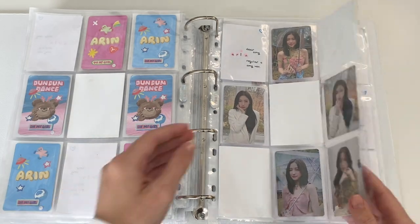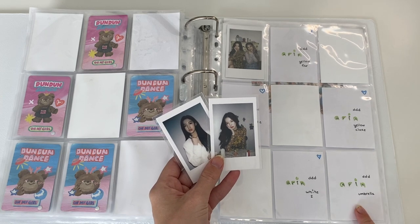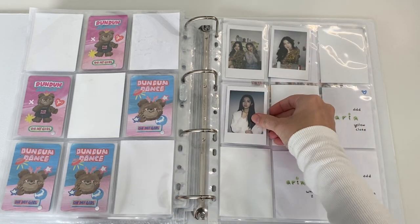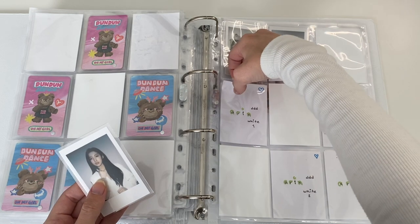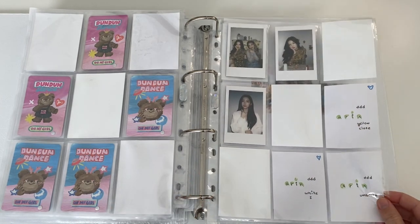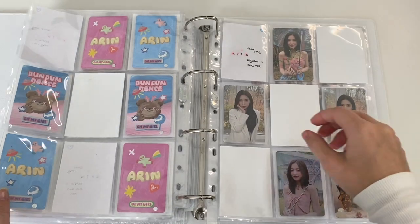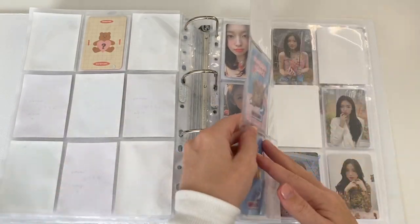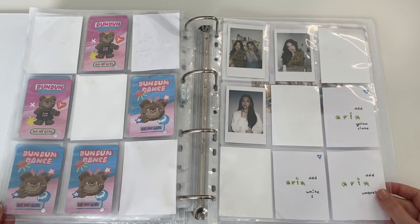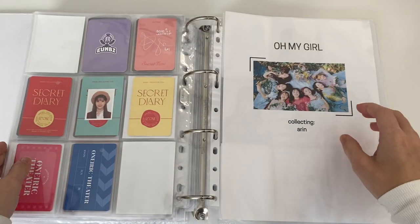Dun Dun Dance is complete for regular cards and I'm only missing one of the Polaroids — I have two on the way. I'm still thinking many thoughts about collecting an OT7 set. Honestly, collecting Oh My Girl has turned out to be so fun. I've wanted to collect them since I started collecting but didn't because their albums were all out of print and I thought it would be really difficult. But this has been so much fun — I'm having the time of my life collecting these. I should also have the merch Polaroids on the way. That was it for the Girl Group Binder, now let's go to Twice last.